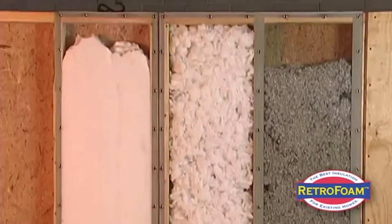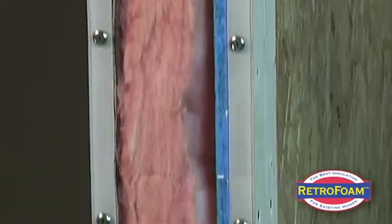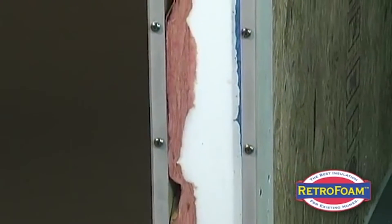Other times we need to come inside the house. We're drilling some holes in the plaster or the drywall. What we need is there has to be a cavity there — there needs to be some place for the foam to go.